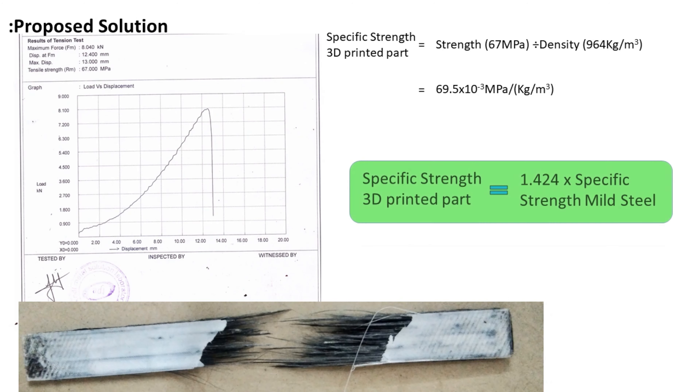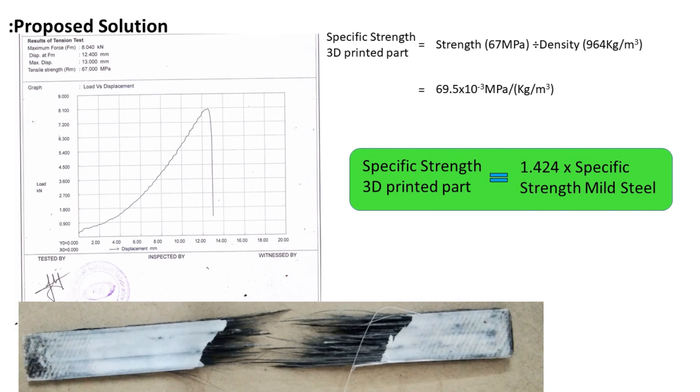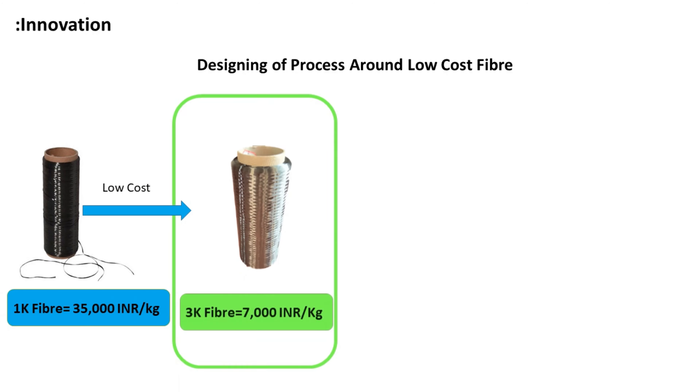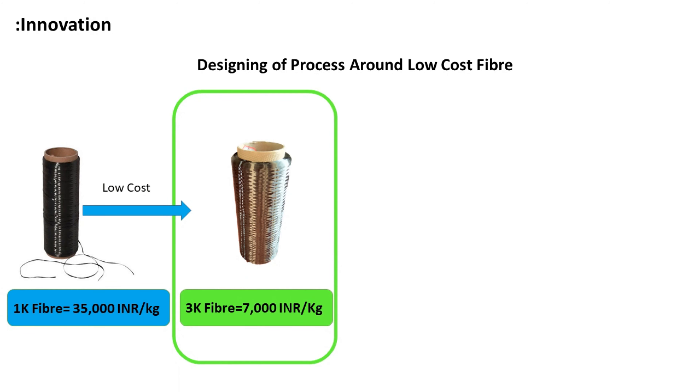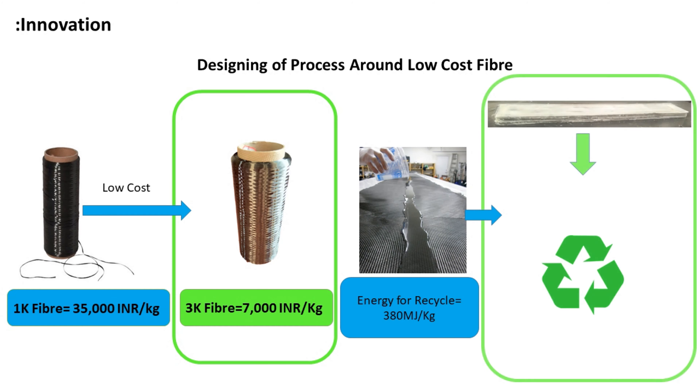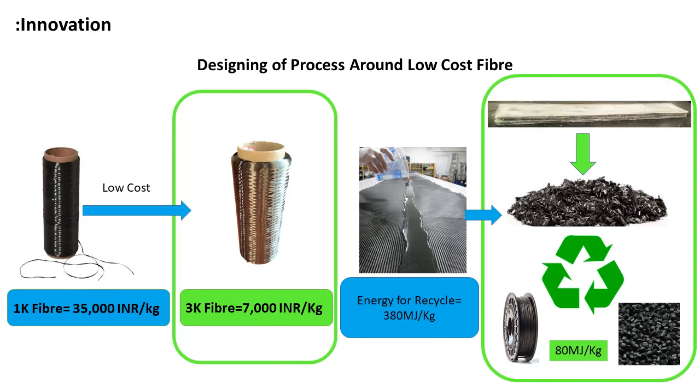nylon printing is done on the surface of the part, providing a tolerance of ±0.1mm along with good surface finish. Tensile testing of the printed part showed it has a specific strength of 1.42 times that of mild steel. The innovation in our project is that instead of using 1K carbon fibre, we have designed our solution around low-cost 3K carbon fibre. Furthermore, thermoplastic carbon fibre parts require 380 MJ of energy per kg for recycling, while continuous carbon fibre 3D printed parts require only 80 MJ of energy per kg.